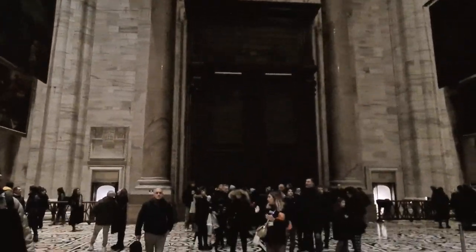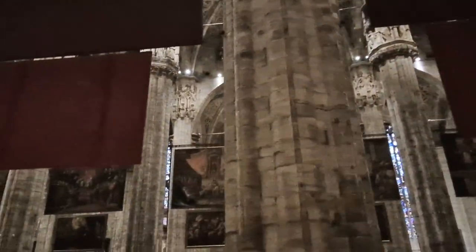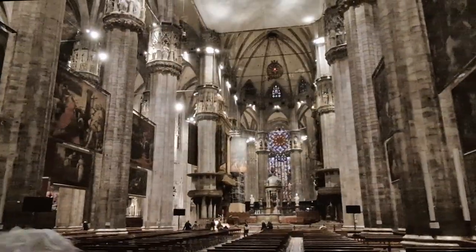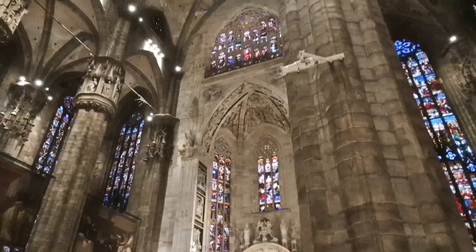Duomo di Milano, or the Cathedral of the Nativity of the Virgin Mary, is built of white marble in the flaming Gothic style. Construction was started in 1386 but was completed only at the beginning of the 19th century, when the facade design was completed by order of Napoleon.